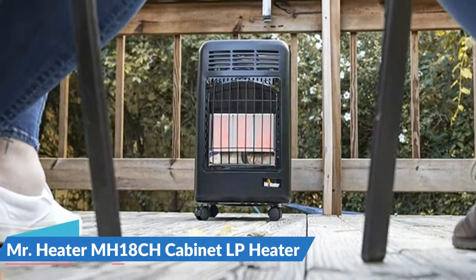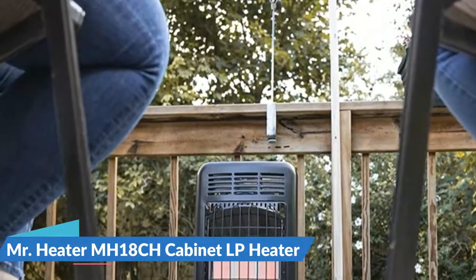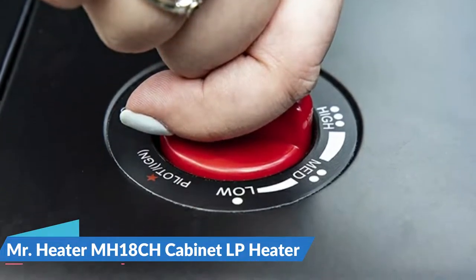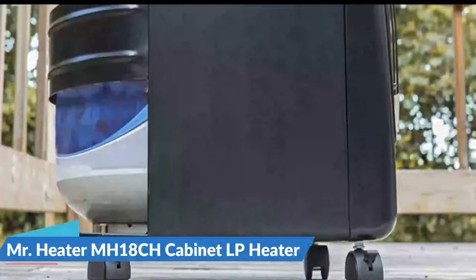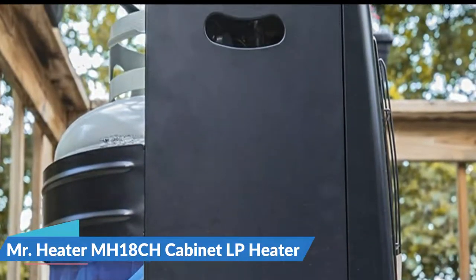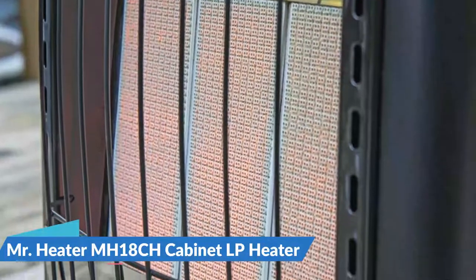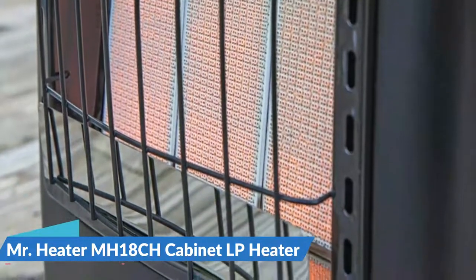That is the Mr. Heater Portable Cabinet Heater in a nutshell. This radiant 18,000 BTU portable propane heater requires no electricity and is whisper quiet. With factory-installed features like a tip-over safety switch and a thermoelectric safety valve, and three heat settings of 6K, 12K, and 18K BTUs, the only thing you need is a 20-pound propane tank. Just hook the tank up to the hose and regulator, stow the tank in the cabinet behind the burner, then enjoy the quiet warmth of the Mr. Heater cabinet heater.